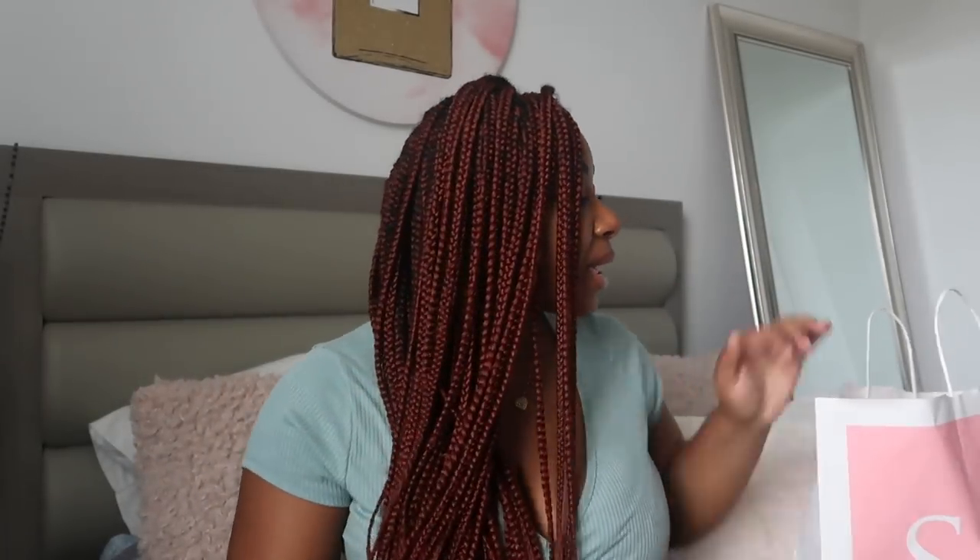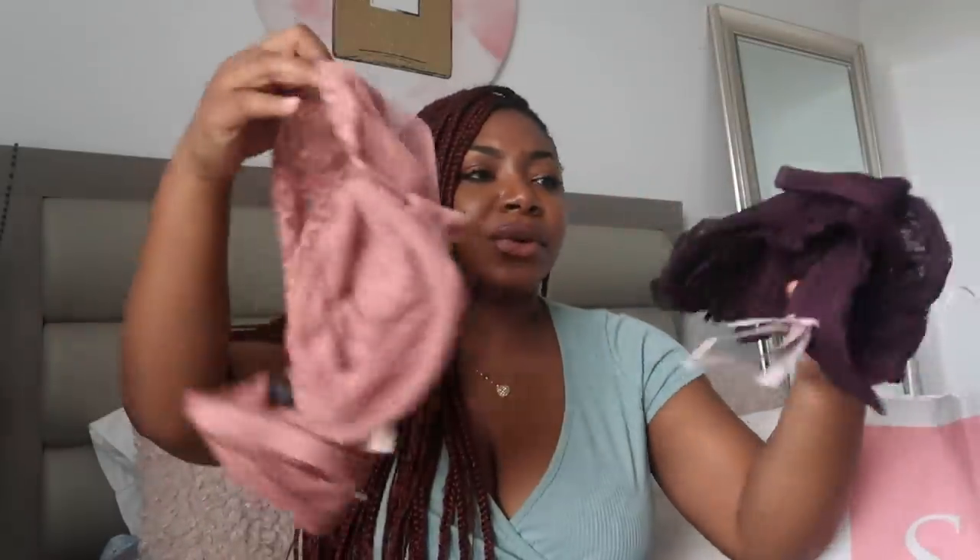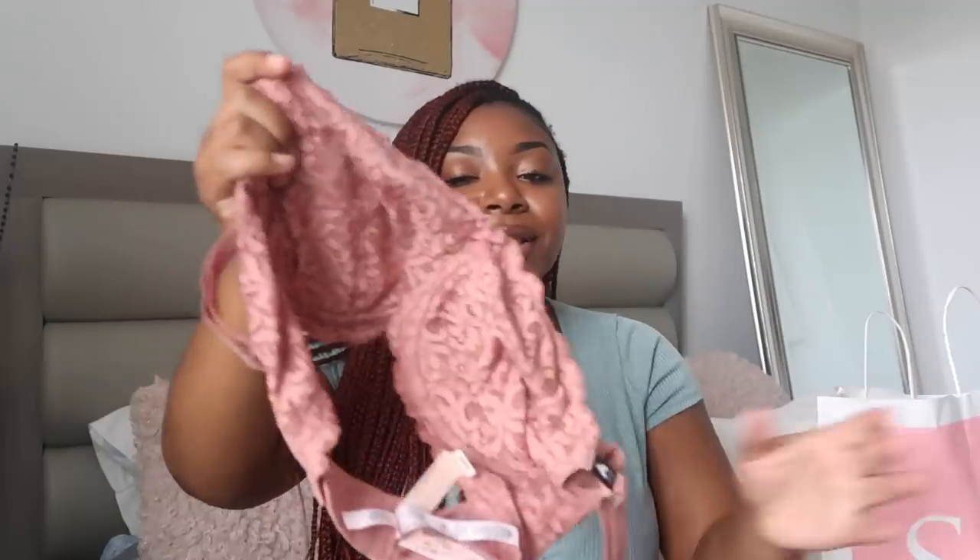The next thing I got is another bra — basically the pink version of the first one. So I have three new bras for the summer, and that's it. If you guys have shopped this sale, leave me your opinions in the comments because I just don't think it's all that, I'm not going to lie.